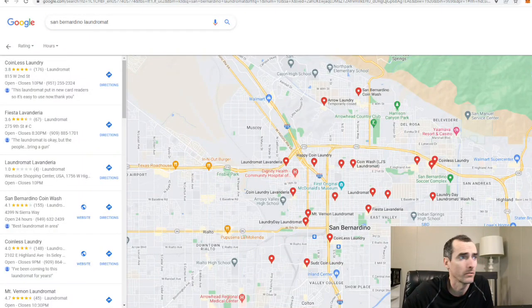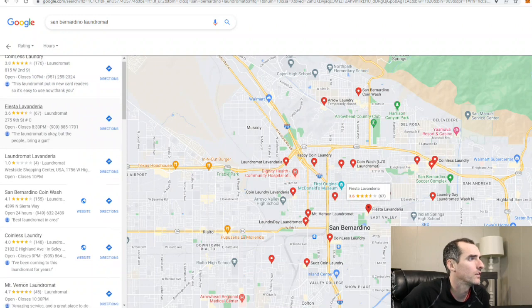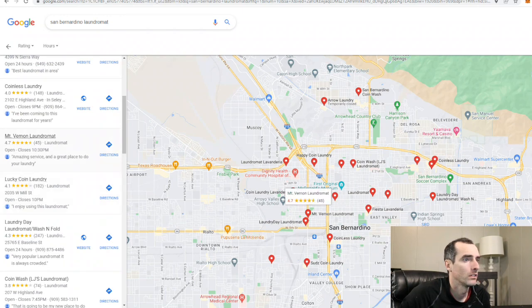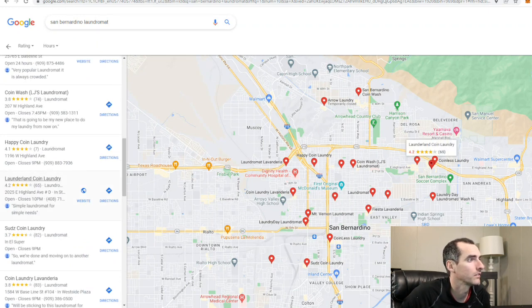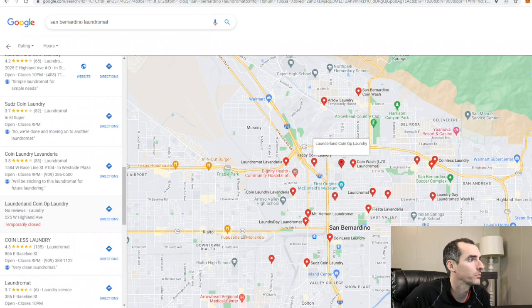So just on Google Maps, first one I see is Coinless Laundry. They put in new card readers, easy to use. We're not going to do that one — I don't even like that name. I think there's always a spot for coins. These new card stores I'm not really a fan of. So let's see what we got here: 4.1, 4.0, 4.7, 4.1, 3.8. Happy Coin Laundry, Launderland, 3.8 — Launderland's temporarily closed.